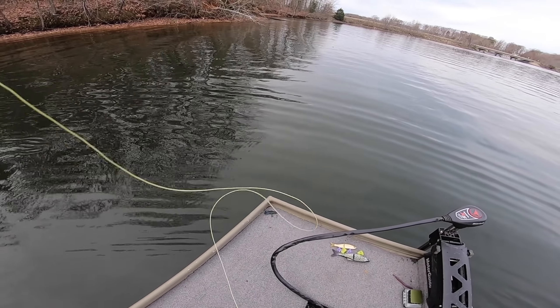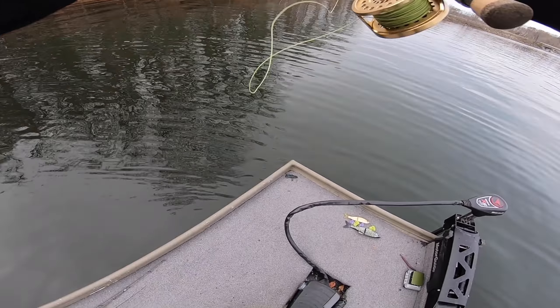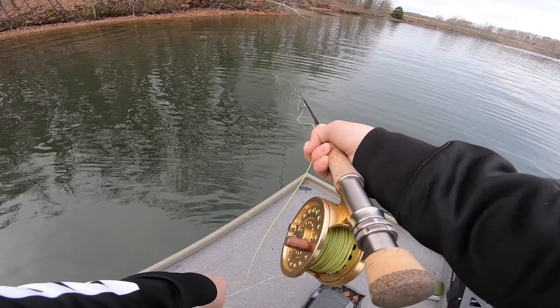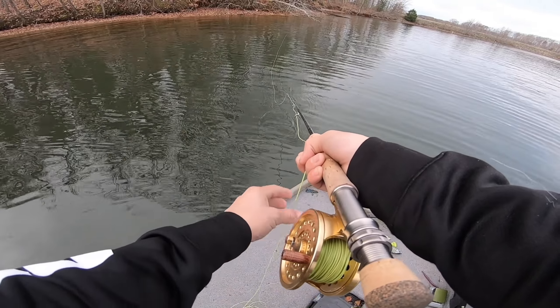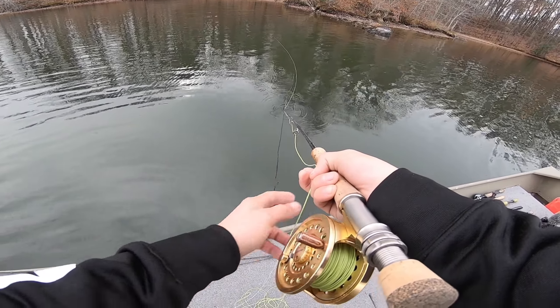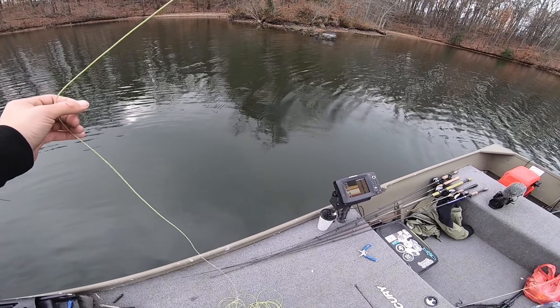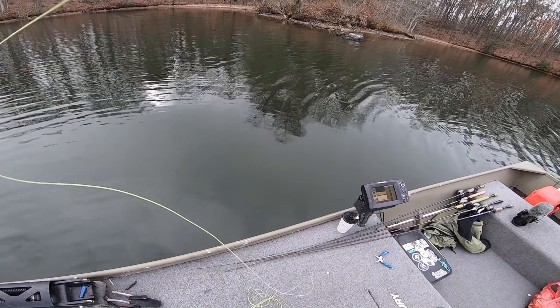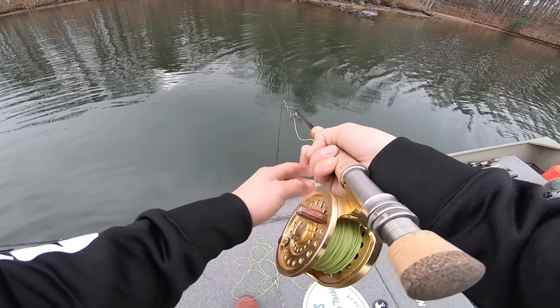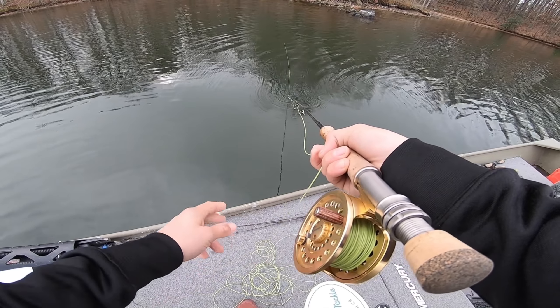I'm going to strap this GoPro on and we're going to throw the fly around a little bit and see if we can't catch a few bass. I'm getting a little better at this casting thing — not much, but a little bit. Oh, it's getting eaten right now! There's a little bass behind it. Saw our first fish of the day. I don't know if they want this thing stripped quickly or if I should be doing it slow. This is why I'm glad Paul's going to be here — he's going to help key us in on some of these fish.